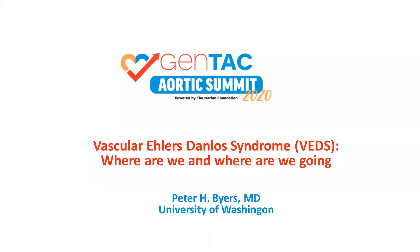Hello, I'm Peter Byers. I'm a medical geneticist at the University of Washington and today we're going to talk about vascular Ehlers-Danlos Syndrome.